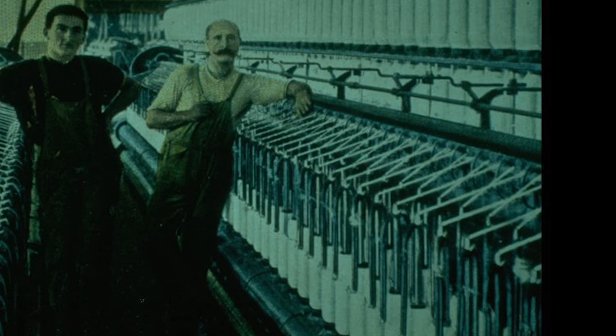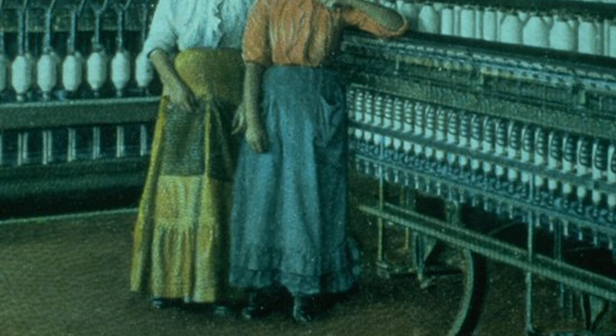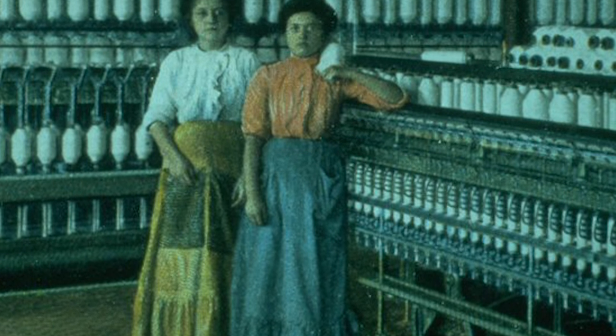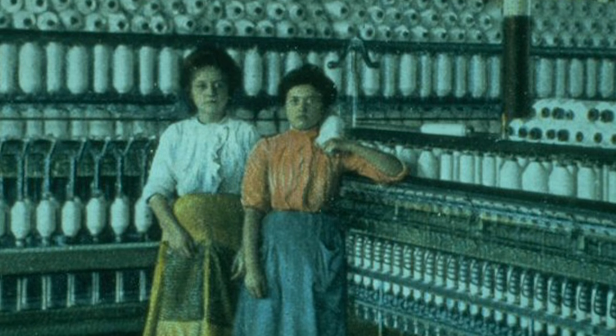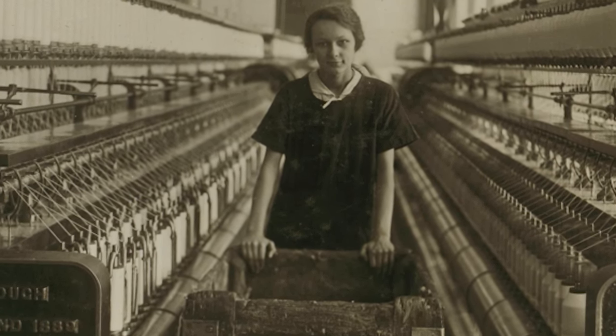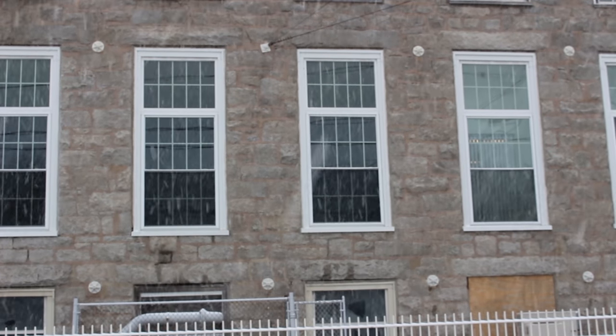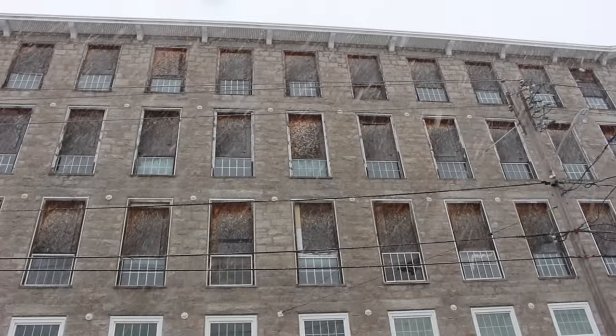At the turn of the 20th century, with over 1 million spindles in operation, Fall River was nicknamed the Spindle City. By 1940, over 20% of the city's workforce was employed in the garment industry. Over the last 30 years, with the move towards globalization, Fall River has lost over 70% of its manufacturing jobs.